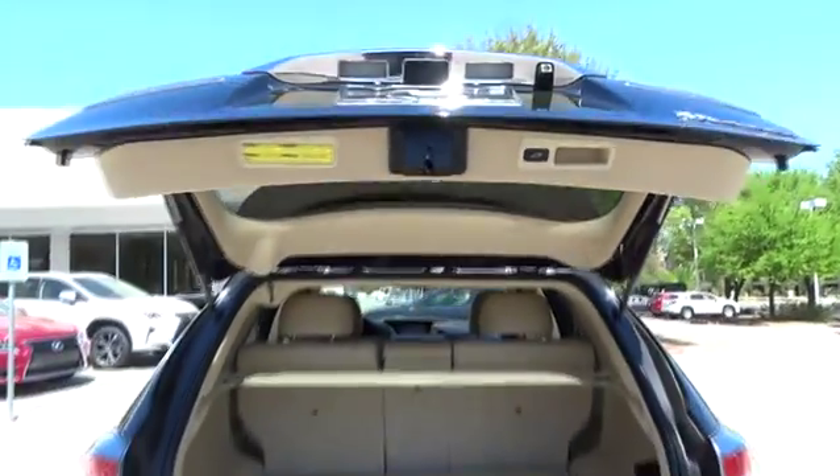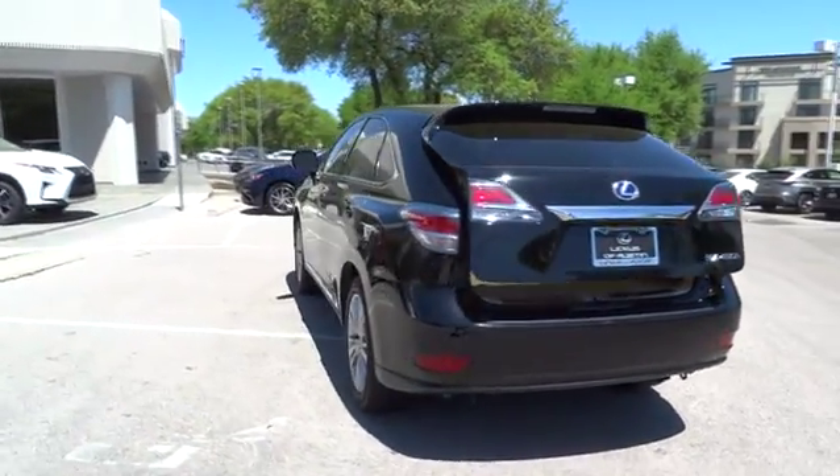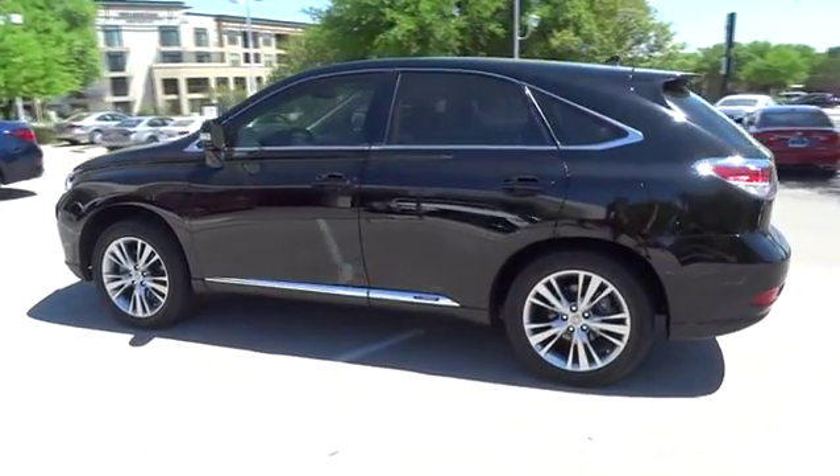Auto dimming rear view mirror, heated and cooled front seats, cruise control, keyless start, aluminum wheels, floor mats, four-wheel disc brakes.